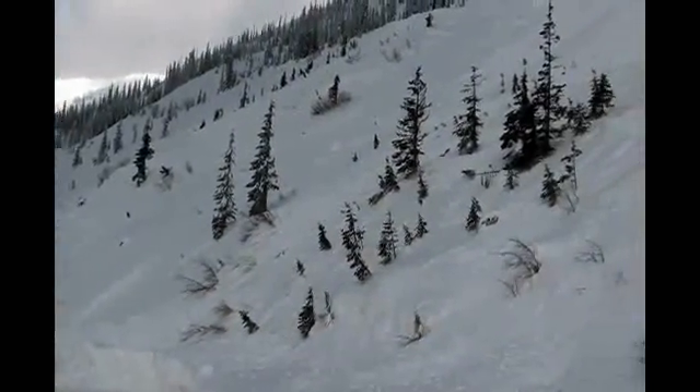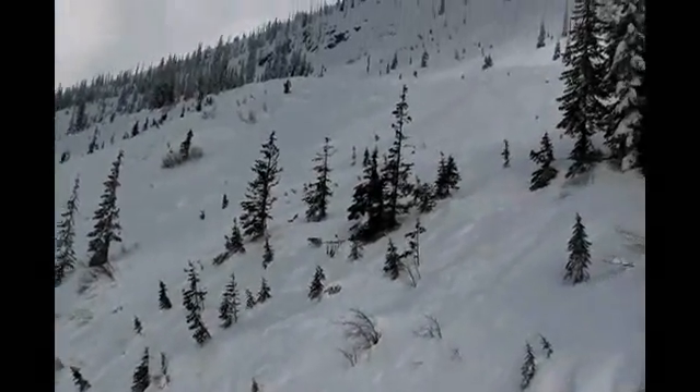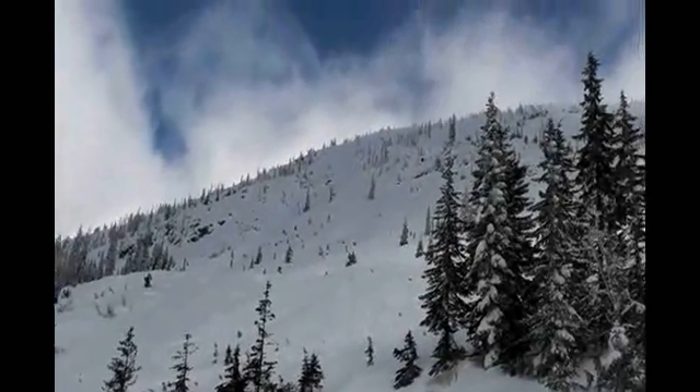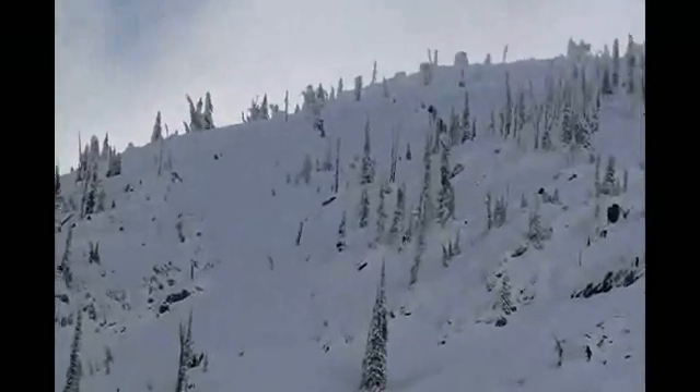November to April represents the most common time when avalanches threaten BC highways. So if you're traveling our mountain passes in winter, know before you go. Check the Province's Drive BC website for any planned avalanche control missions.